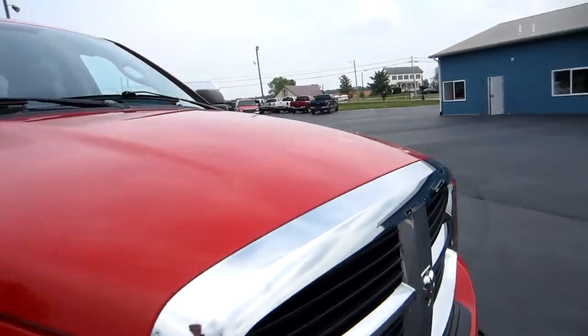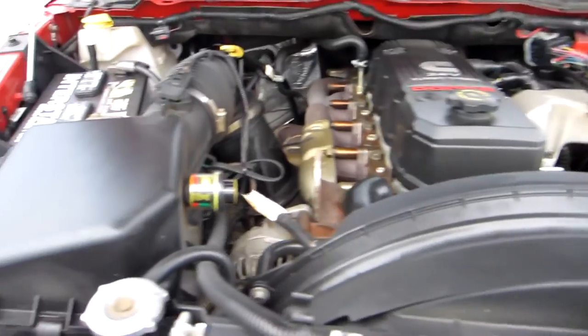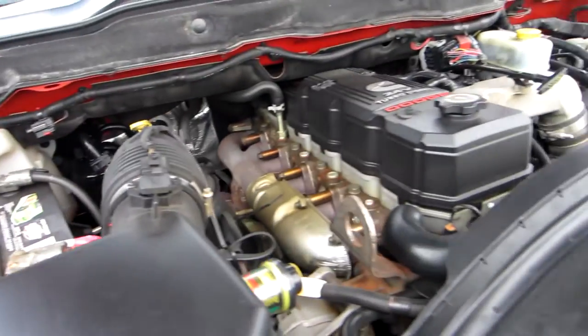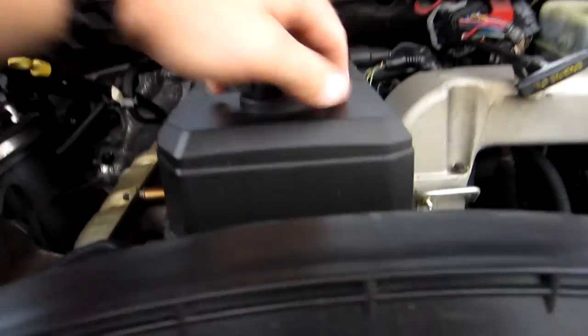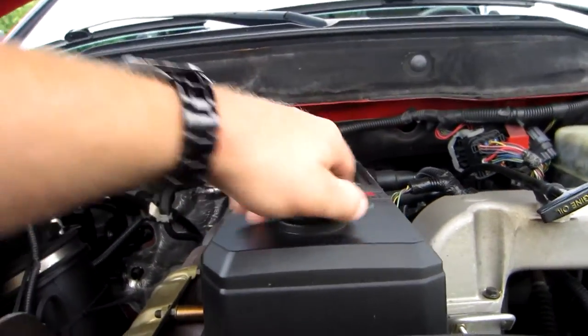Let's take a look at the engine. The truck's bone stock — you've got a stock air box, newer Interstate batteries. There's no blow-by whatsoever. Motor runs out great.